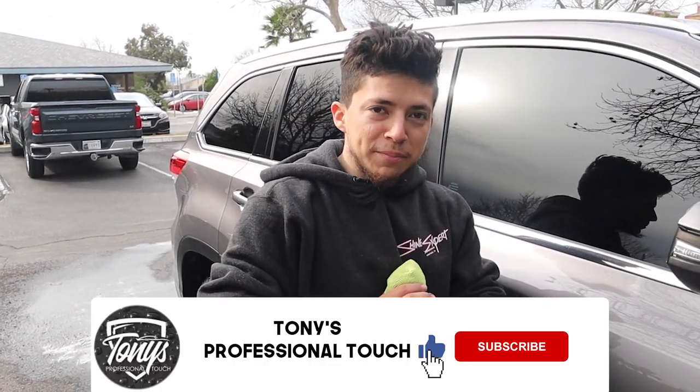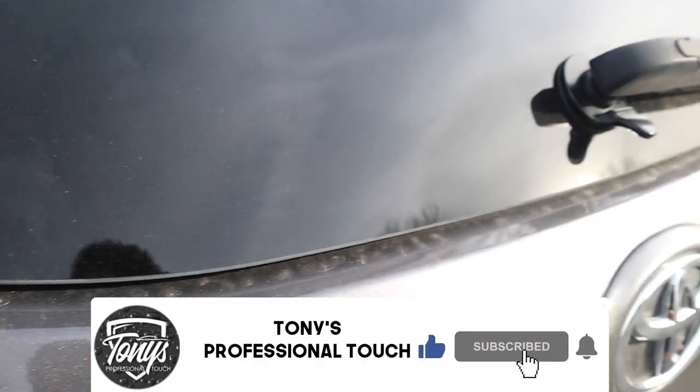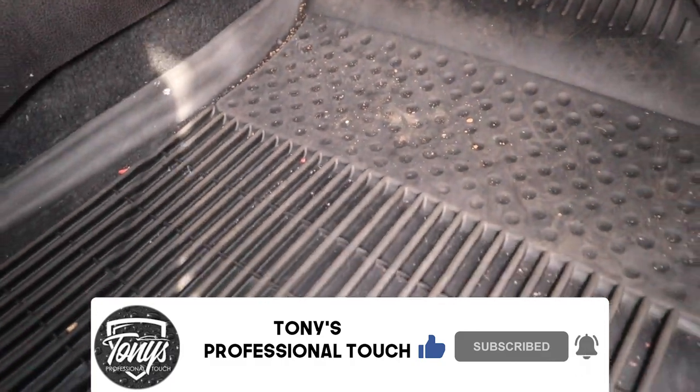Hey, what's up everyone? I'm Tony from Tony's Professional Touch based out of San Rio, California. And in today's video, I'm gonna show you how I do my maintenance process. So stick around and find out.